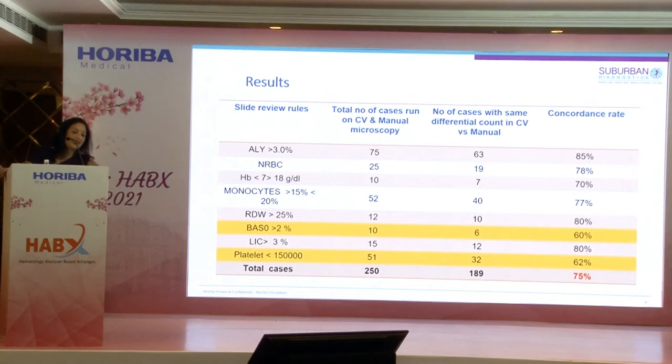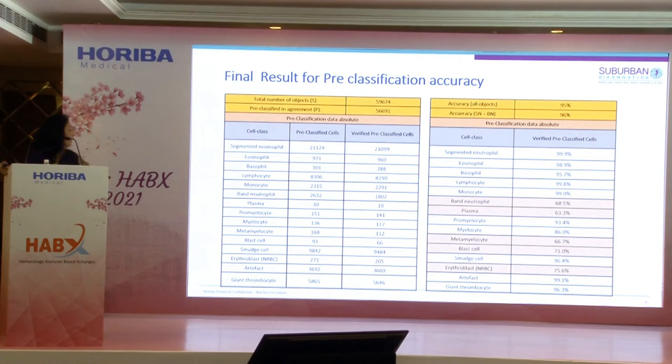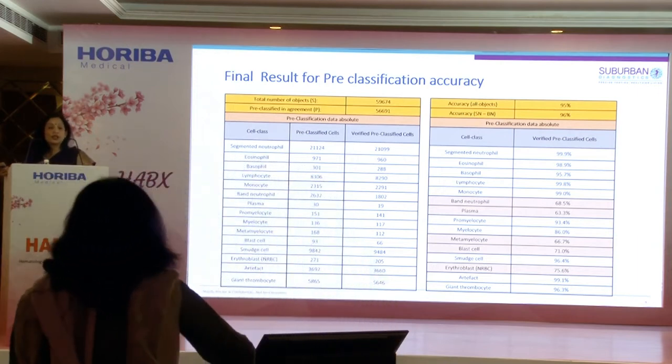The system consistently performed very well. For cases with more than 3 atypical lymphocytes, the concordance of differential was around 85%. Overall concordance was around 75%, meaning for 75% of abnormal smears, the system was able to classify and give a good report. However, problems emerged with basophil counts greater than 2% — sensitivity was a challenge and concordance was lower. Platelet count also came out as a big issue, where counts less than 1.5 lakh showed very low correlation.